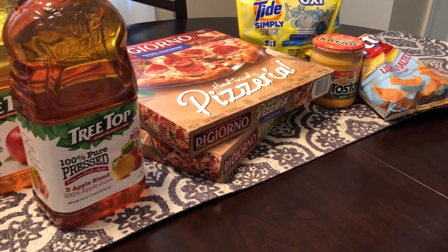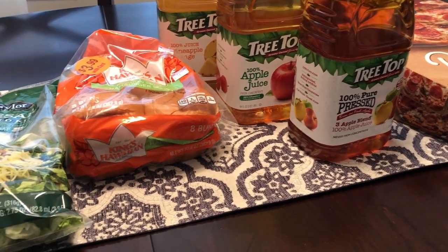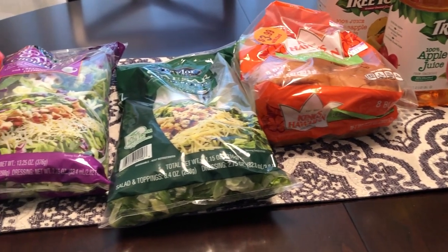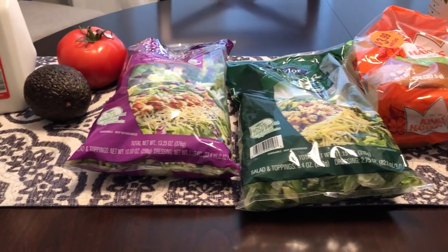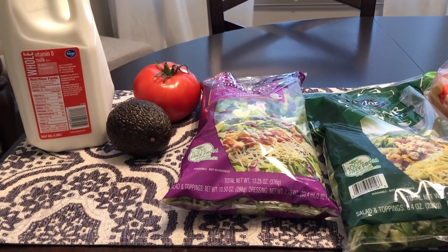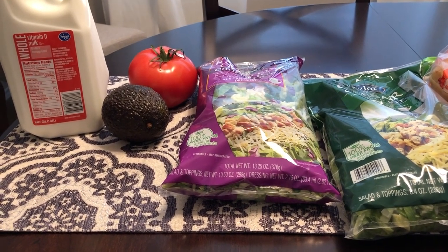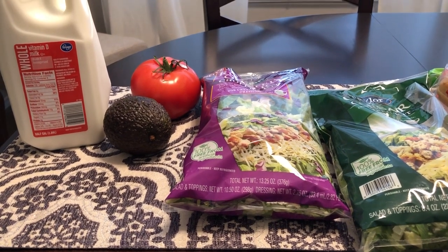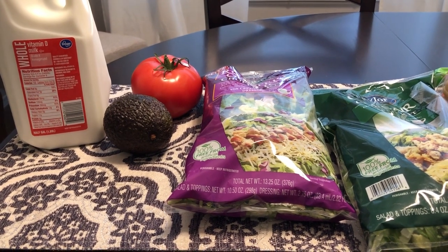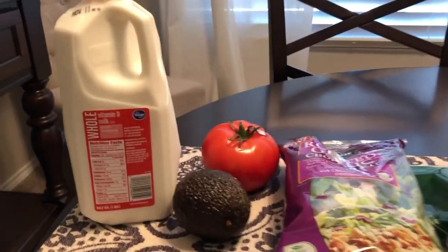I'm here today with a quick fill-in haul from Kroger. If you are new to our channel, you may not know that we are in the middle of a pantry challenge, which means I'm trying to do minimal shopping and the grocery items I'm buying are being used to prepare meals we already have on hand. I spent a grand total of $40.07, and with my Kroger rewards card I got about $10 in savings.